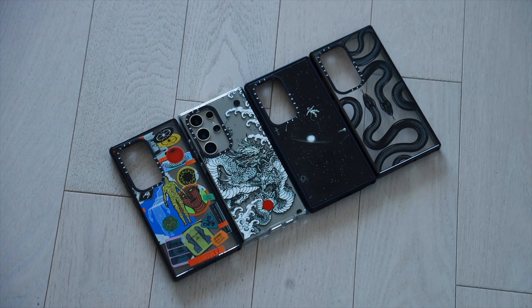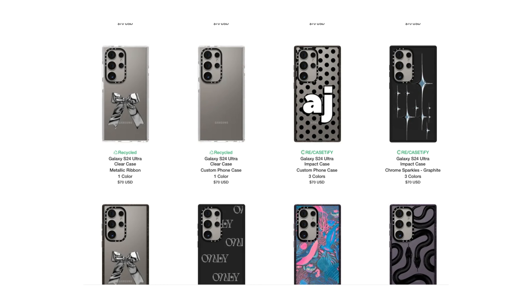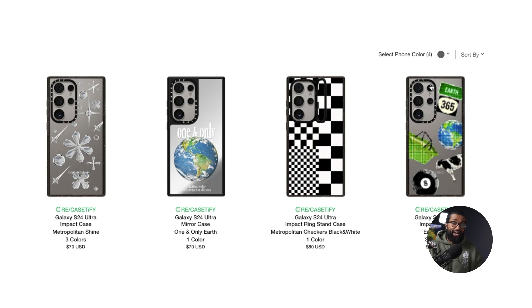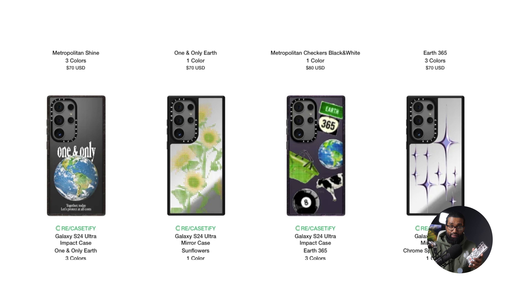Casetify is one of those companies that offers a lot of selection — there is a design here for everyone and anyone. If these particular cases are not your cup of tea, you can hop on over to Casetify's website and choose from a plethora of options. Here's a feature that's actually missing from a lot of case manufacturers: you can select the color of your device and get an accurate depiction of how it'll look in real life with the case on. Let's say you got your S24 Ultra in titanium black — as you scroll down, you can see what your phone is going to look like in every single one of these cases. It's just those tiny details that make Casetify stand out from the rest of the competition.